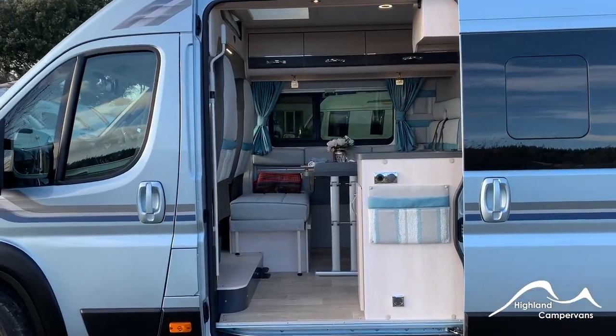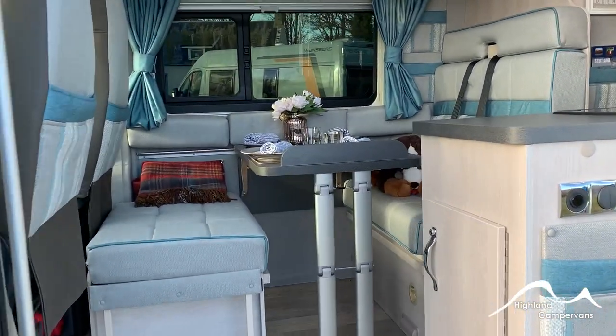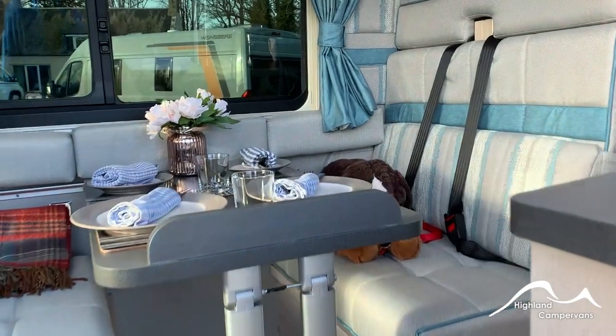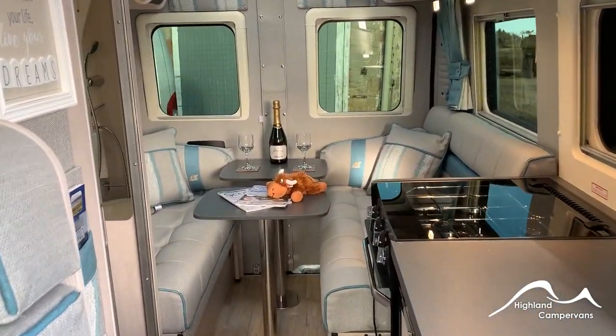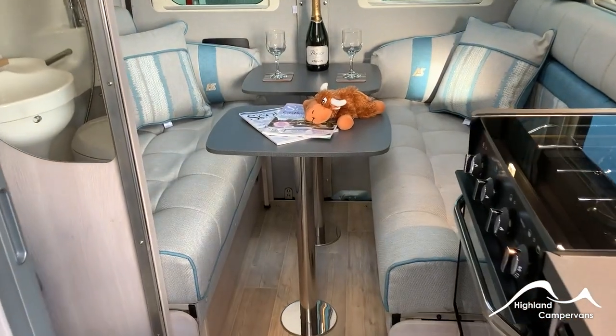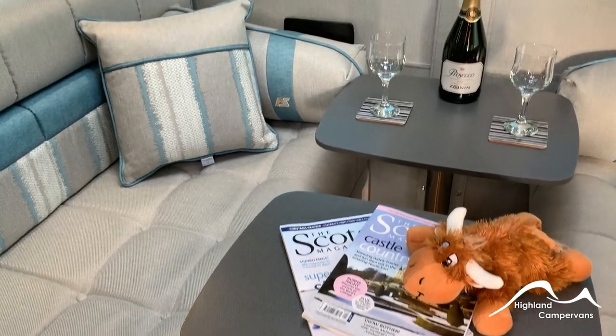Welcome on board. Have you ever seen a forward dinette that's this bright and airy? Or a rear lounge that offers this degree of versatility, comfort and panoramic views all together in the same panel van?